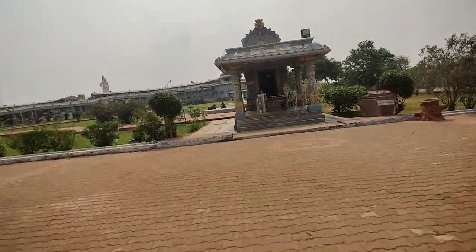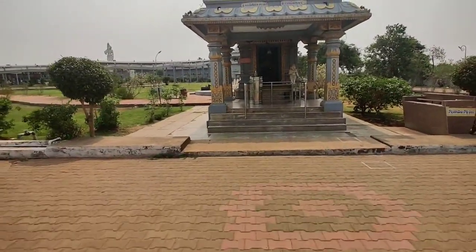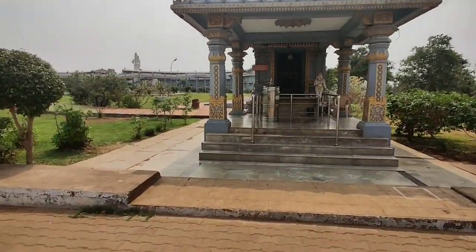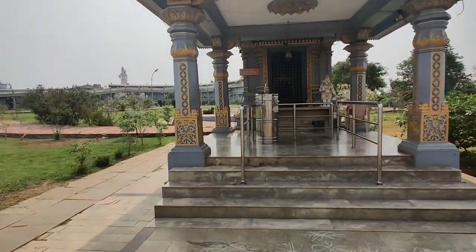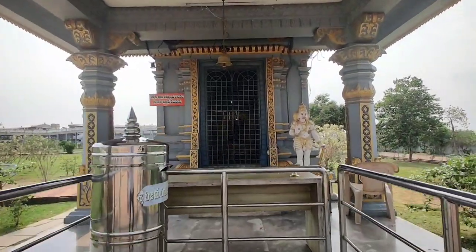As soon as we enter the main gate, we immediately visit the Ganesha temple. Like any other temple complex, the first god to welcome us is Lord Ganesha.